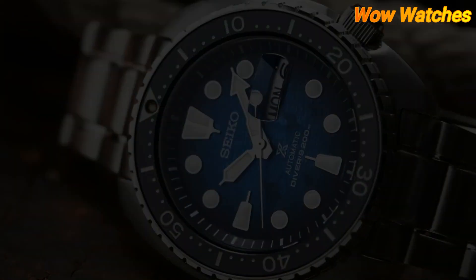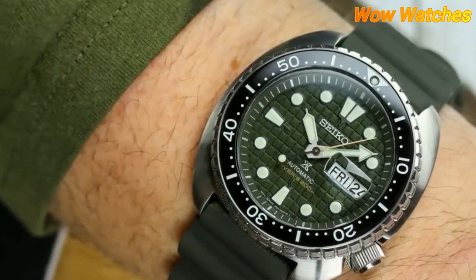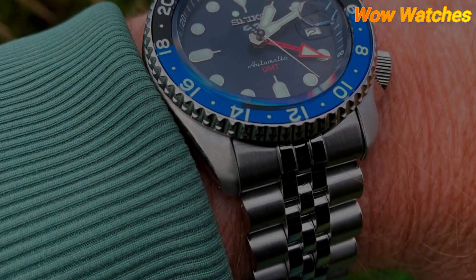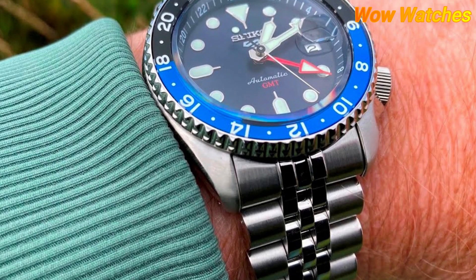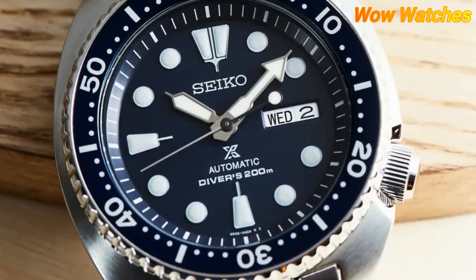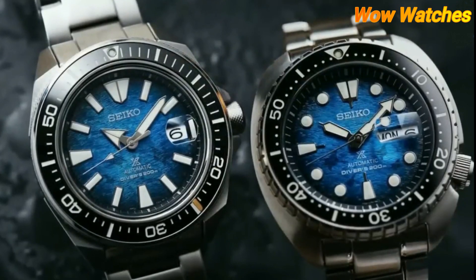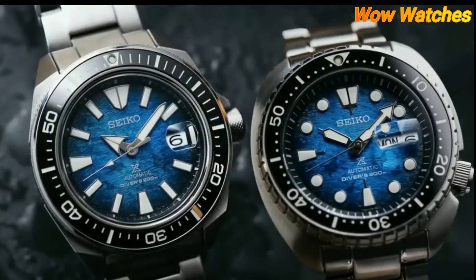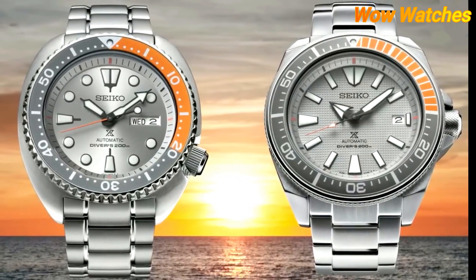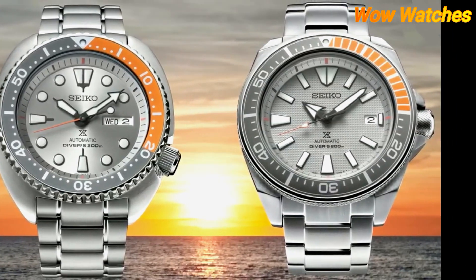It has a water resistance of up to 200 meters. Other features include a day-date display, luminescent hands and markers for visibility in low-light conditions, and a screw-down crown and case back to ensure a secure and water-tight seal. Overall, the Seiko SRPH57 Prospex is a reliable and functional dive watch that combines classic design with modern technology.